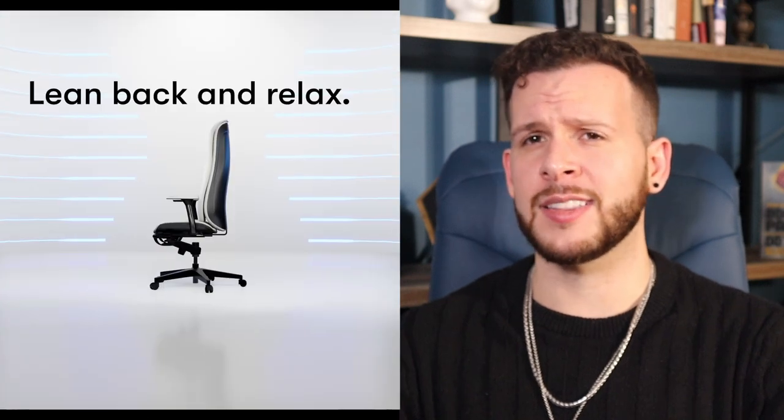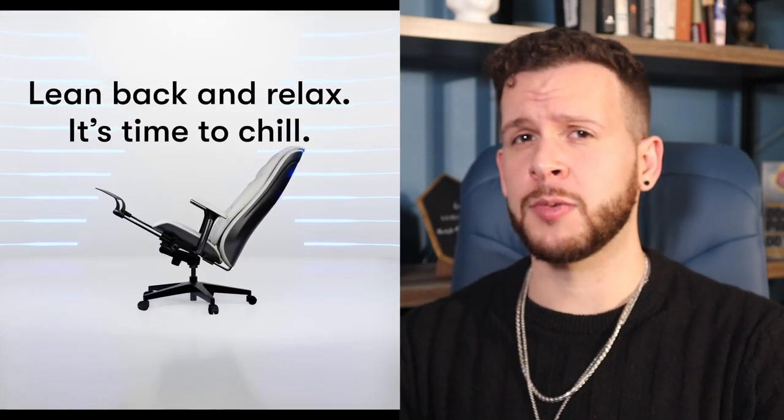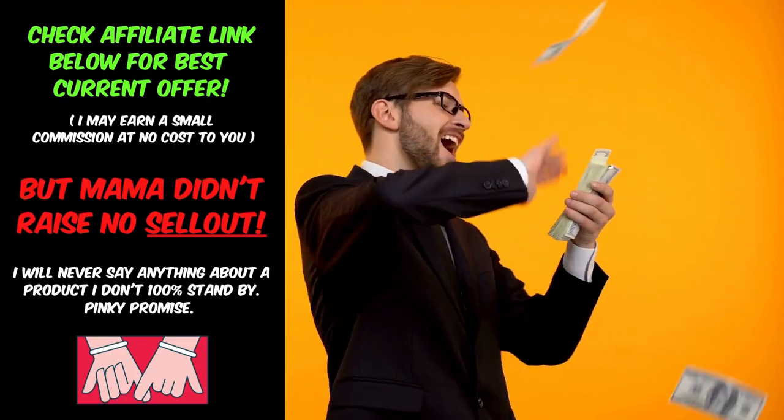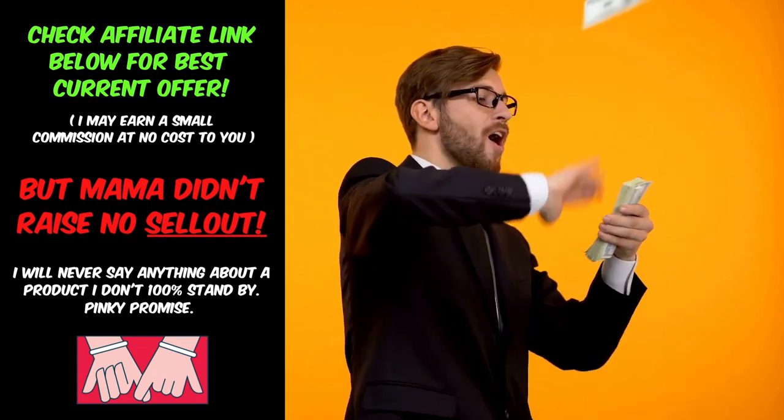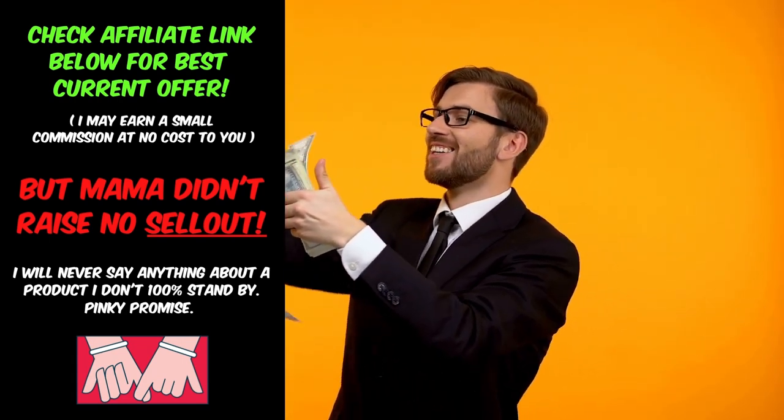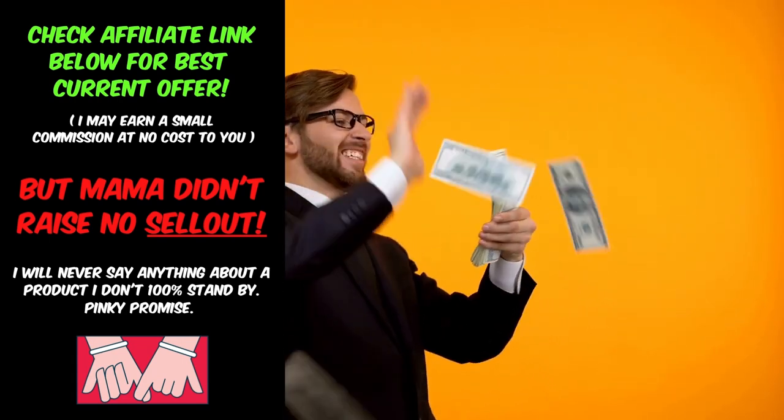So in this video, we're going to investigate those claims, check out how the chill chair really works, and answer the question: is the chill chair worth it? If you decide at any point to purchase a chill chair for yourself, check that description down below to get a coupon code and an affiliate link — I might get a small kickback at no additional cost to you. Let's dive in.